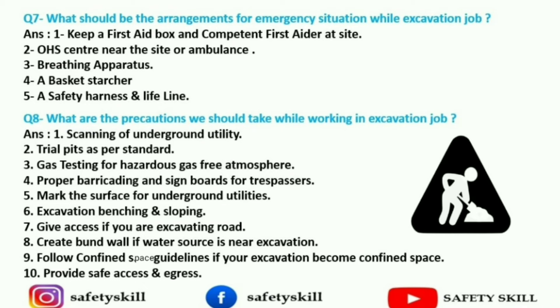Eighth question: what are the precautions we should take while working in an excavation job? First is scanning of underground utilities — very important. Second is trial pits as per standard. Third is gas testing for a hazardous gas-free atmosphere. Fourth is proper barricading and sign boards for trespassers. Fifth is marking the surfaces for underground utilities. Sixth is excavation benching and sloping. Seventh is giving access if you are excavating on roads — if performing a job on a road, give access to others. Eighth is creating a bund wall if a water source is near the excavation.